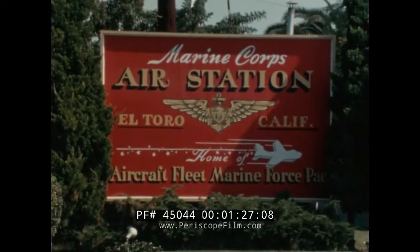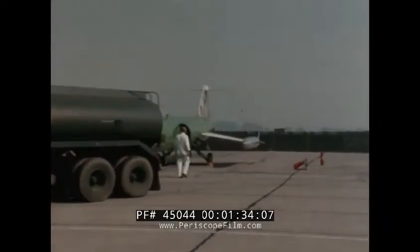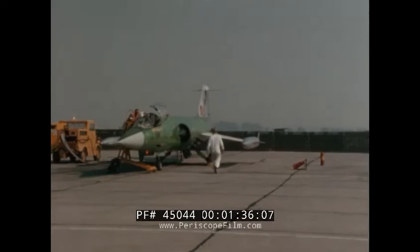Here at the United States Marine Air Base at El Toro, California, a series of exhaustive tests was conducted to prove compatibility of the F-104 and the new short-length portable airstrip.